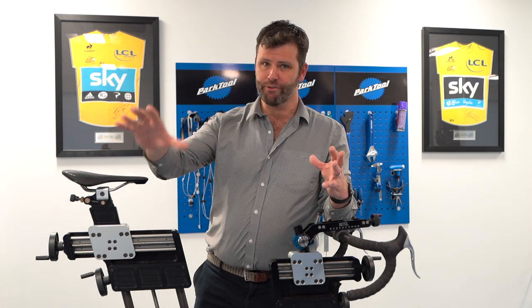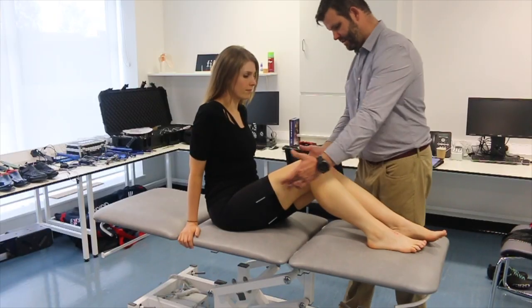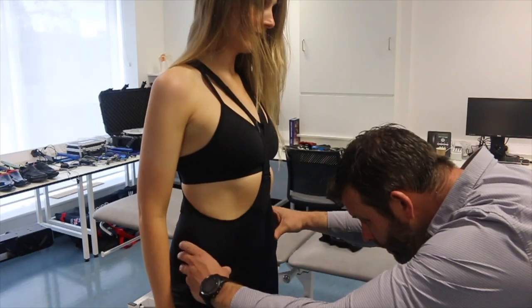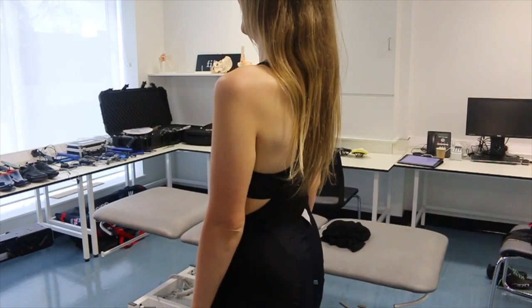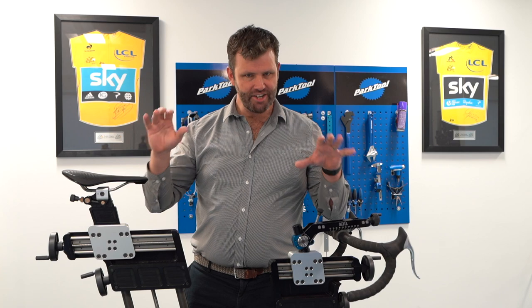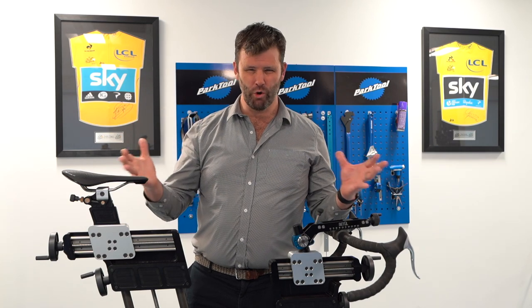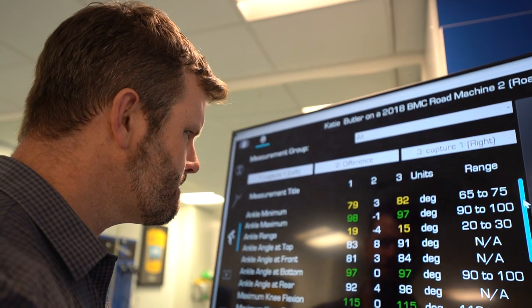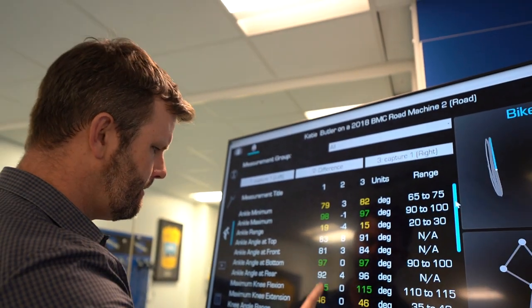What we go through is establishing off the bike those asymmetries and things that might contribute to saddle soreness — a lack of strength around the pelvis, or the ability to rotate your pelvis. All those things I let me worry about, and how that then goes onto the bike. Then we make sure your position is in what we would call normative range for the type of cycling you're trying to do.